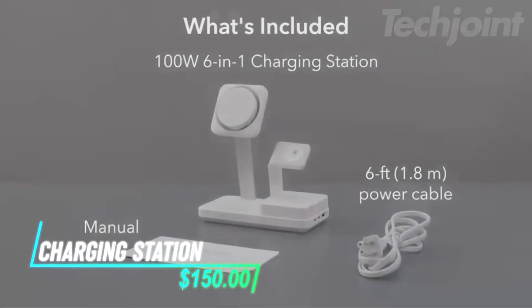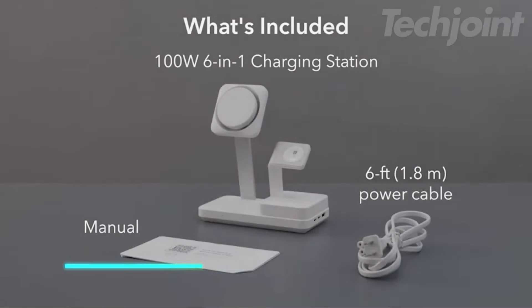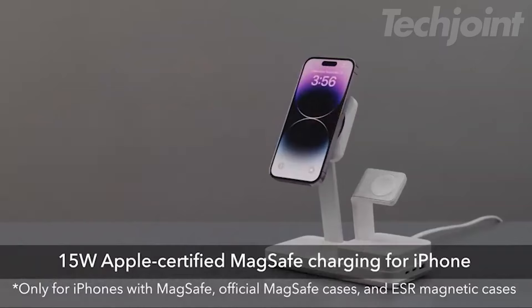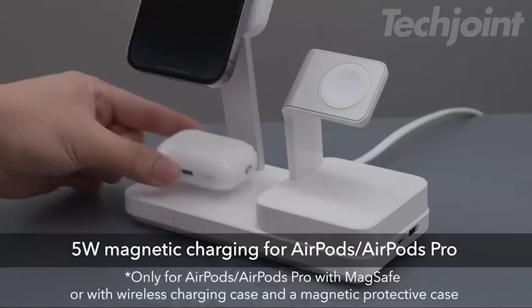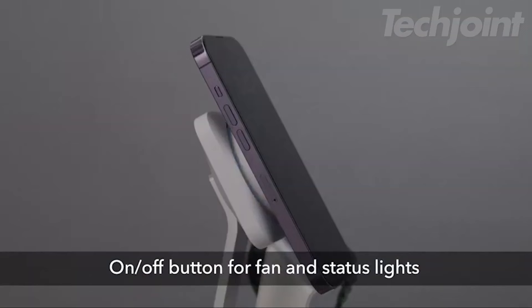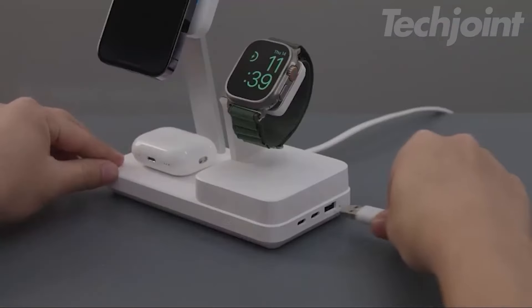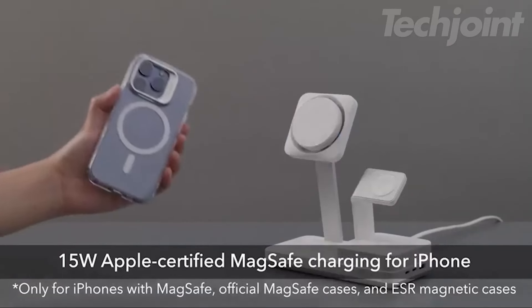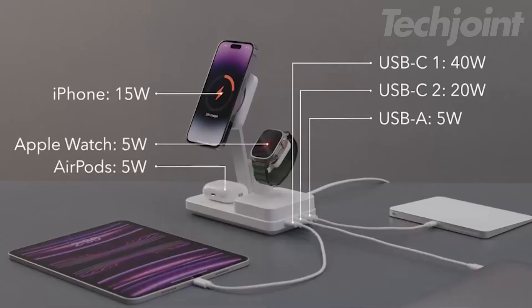Streamline your charging experience with this powerful 100-watt 6-in-1 charging station. Designed for efficiency, it allows you to charge your iPhone, Apple Watch, AirPods, and more from a single outlet. With MagSafe compatibility, enjoy fast and secure charging for your devices, while the innovative CryoBoost technology ensures optimal cooling, maintaining high speeds without overheating.